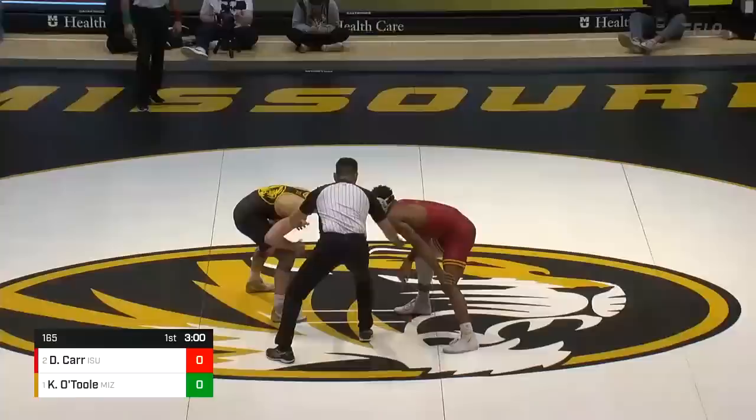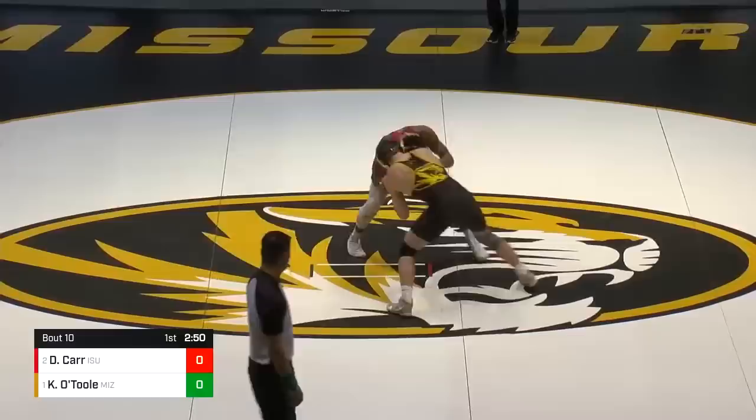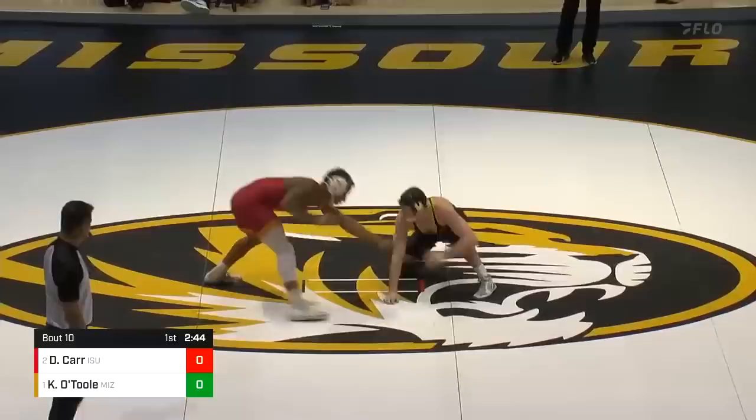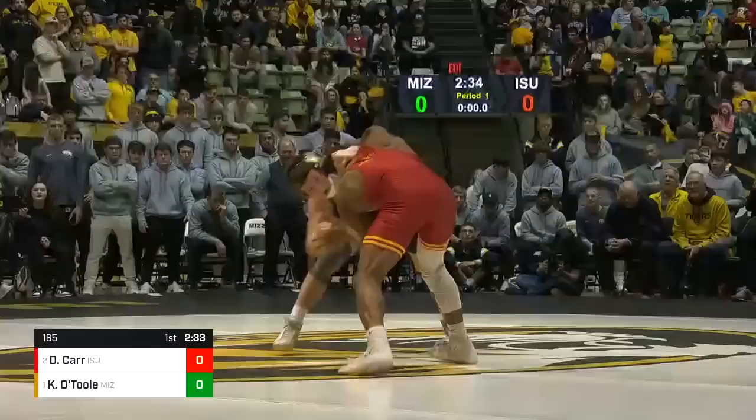And here we go at 165. O'Toole in the black and Carr in the red. Carr with a lot of skill comes from a wrestling family — his dad is here doing radio for Iowa State. Keegan O'Toole, out of the Askren Academy, has lost once only in college.